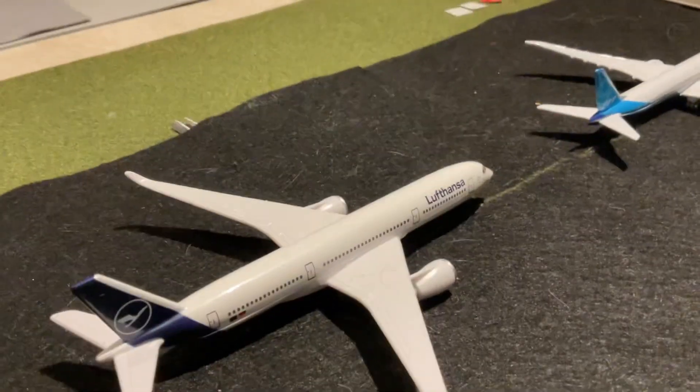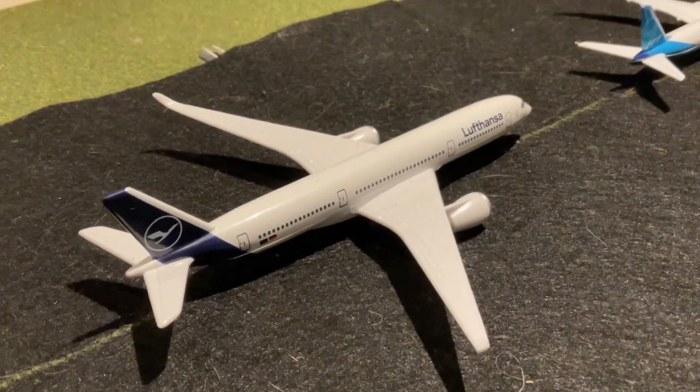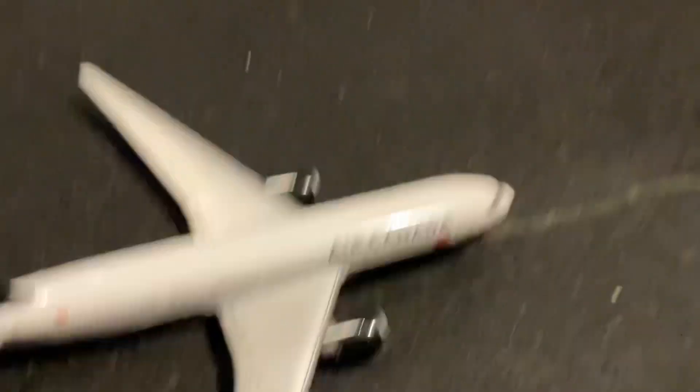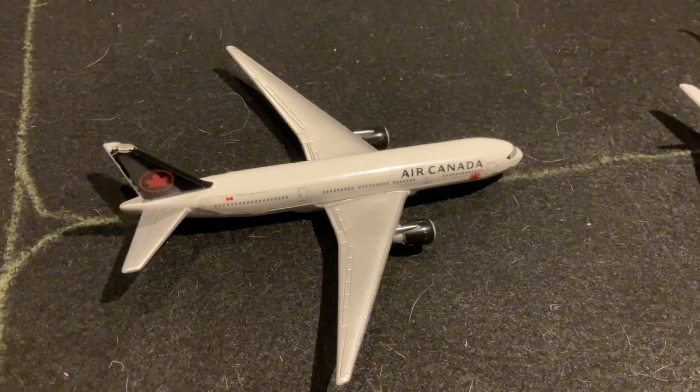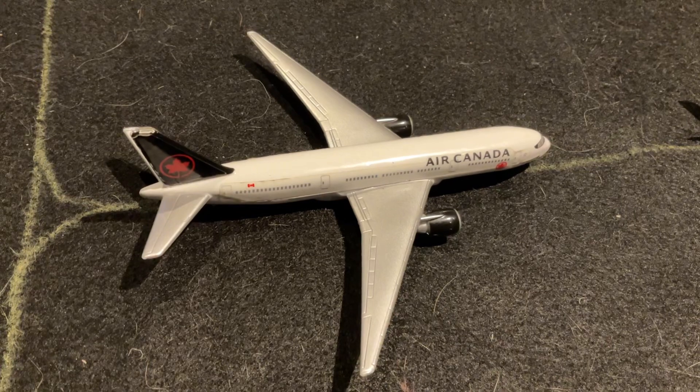Next up in line is Boeing's biggest competitor, a Lufthansa Airbus A350, on a delivery flight out to Frankfurt. Next up and final in line is an Air Canada 777-300 Extended Range variant heading out to Toronto Pearson International Airport.